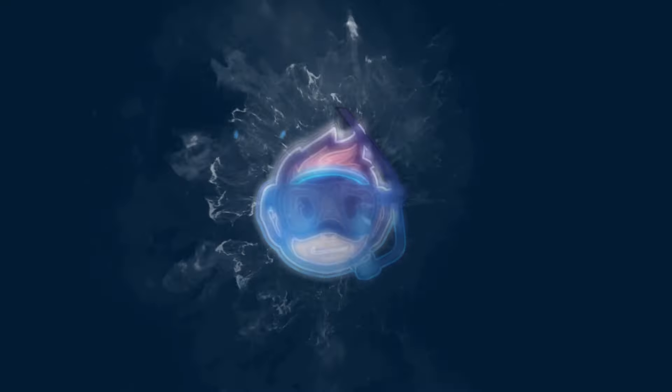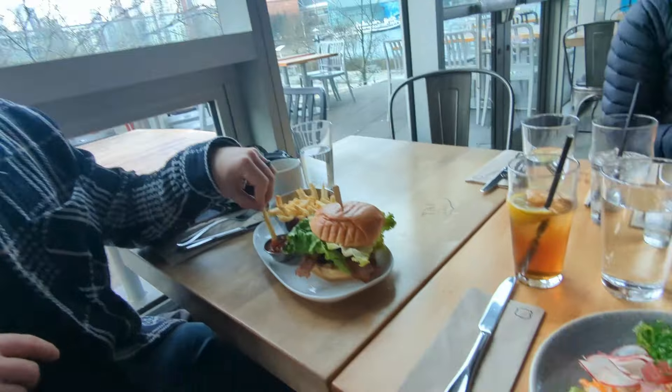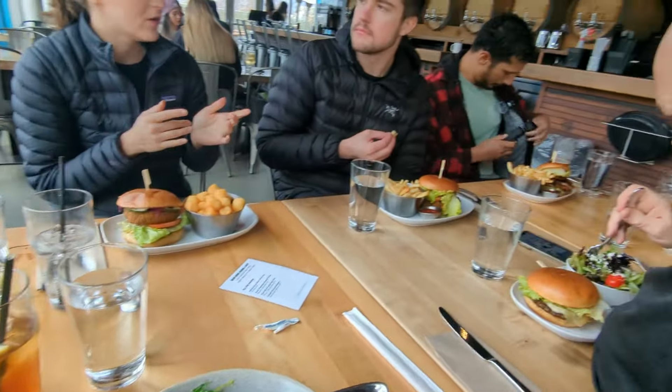Anyways guys, thanks for watching, and a big thanks to all the volunteers including the city workers that came out to help us clean up — much appreciated. Take care guys. And finishing off with a nice meal with a bunch of buddies.